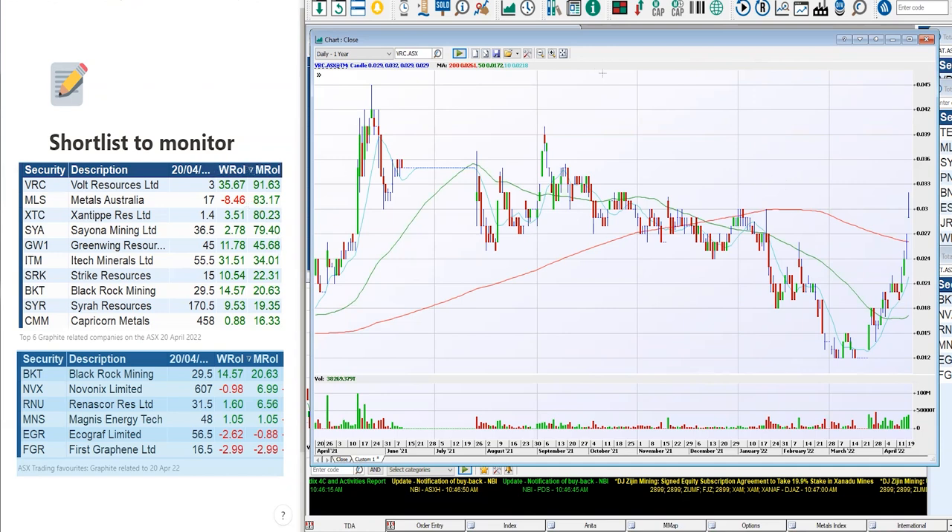That's us having a quick look at the graphene and graphite related companies on the ASX and how they're leading. You can click subscribe for more updates. Comment below to let us know the graphene and graphite companies that you're trading, and like the video to support the channel.